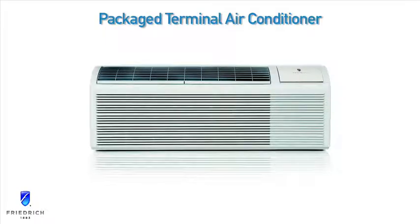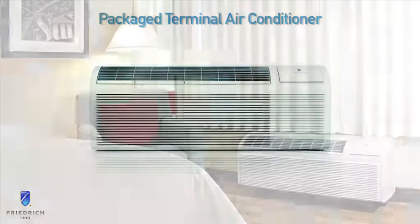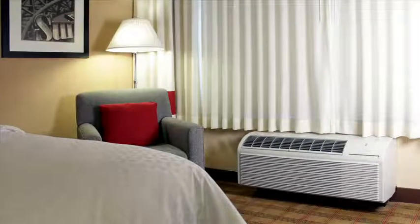Thank you for taking a closer look at the Friedrich Package Terminal Air Conditioner, or PTAC. Efficient and reliable for the lowest cost of ownership, Friedrich PTACs are engineered for quieter performance to deliver greater comfort.